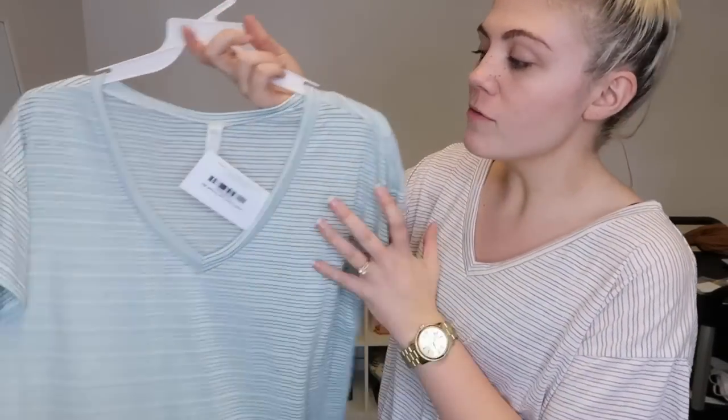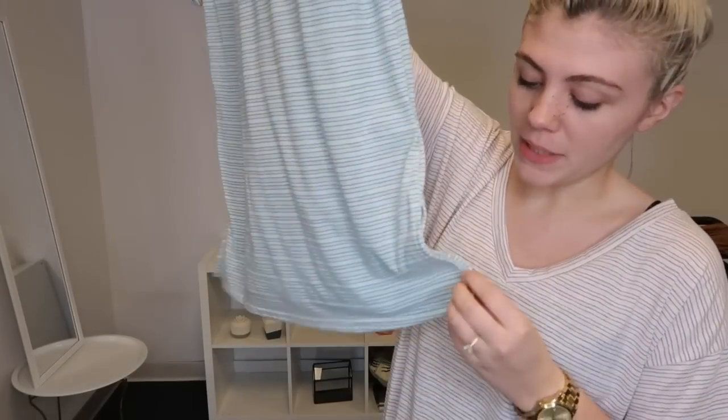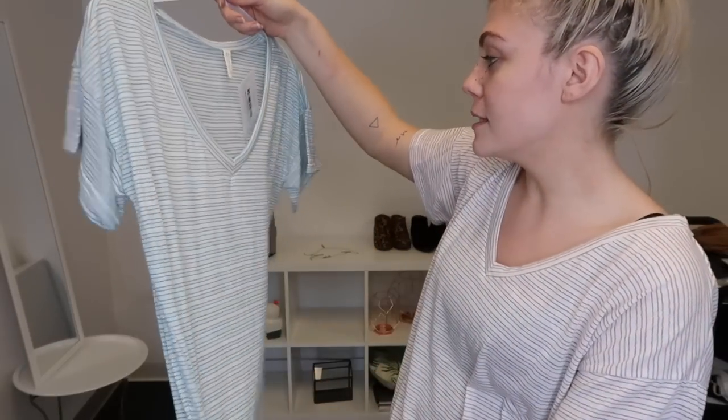I believe this is small through large. It's so cute. It has a little slit on the side, which is like one of my favorite things in a tee. So you guys need to get the Bradley — super cute.